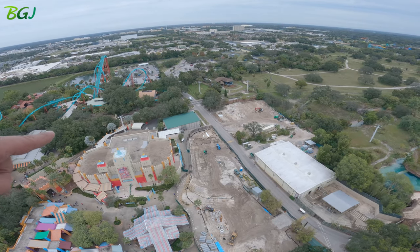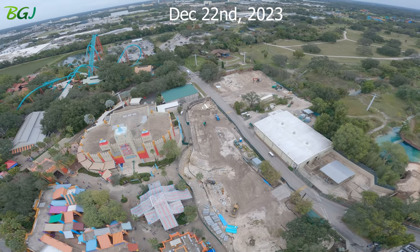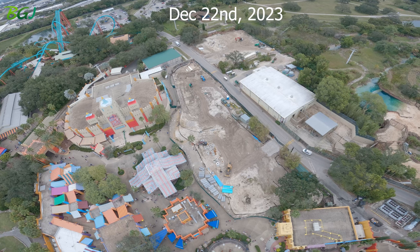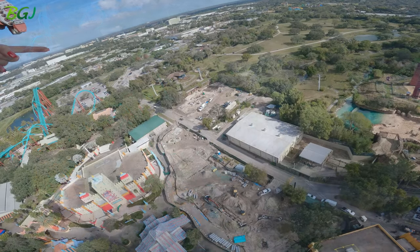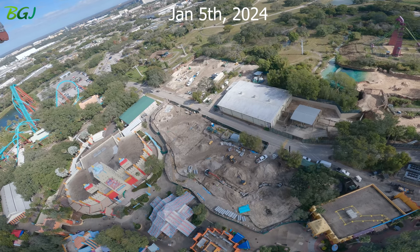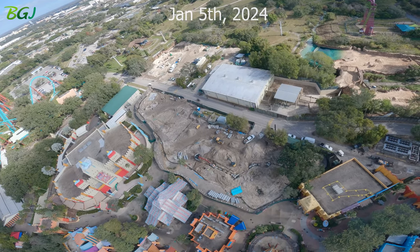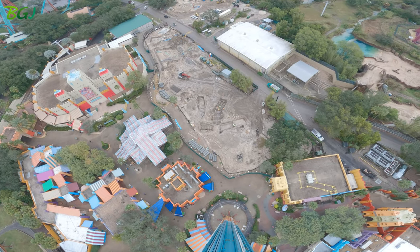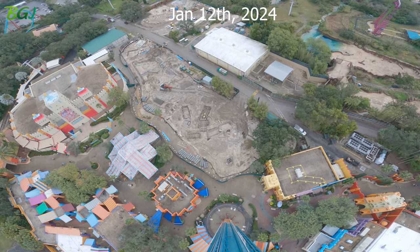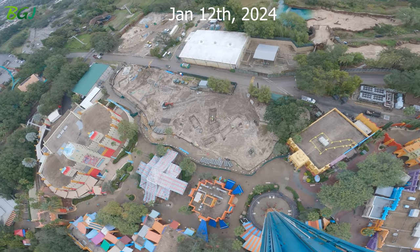Right there in front of those boxes where you see all those pipes coming up out of the ground — that's where the station's gonna be. They've got the foundation all set up, they're really coming along. More footers there too — yee-haw folks, it's coming along real fast.